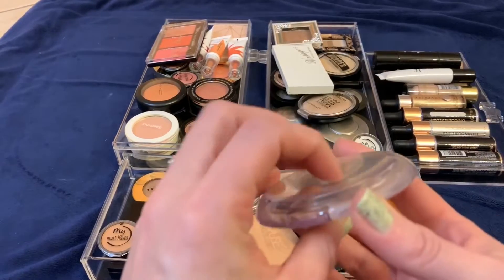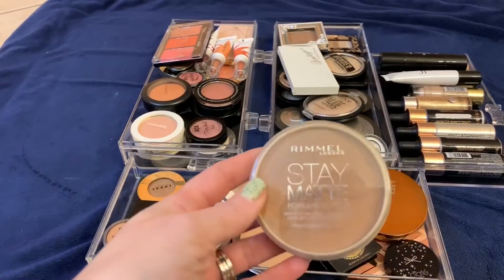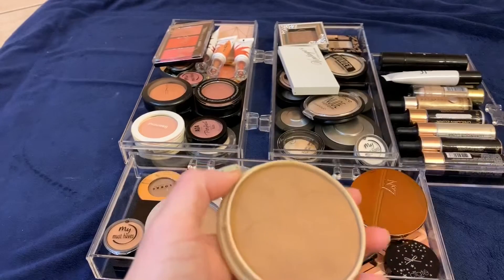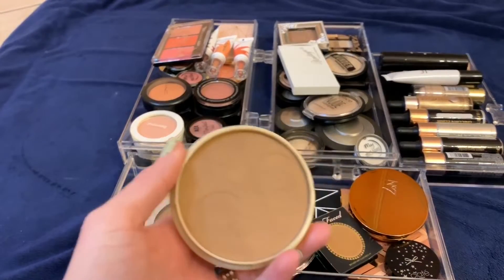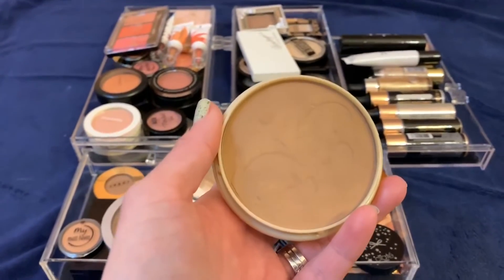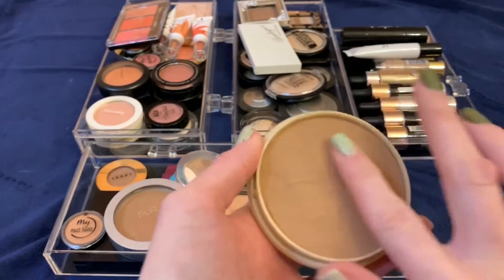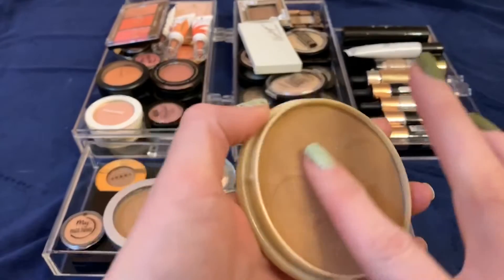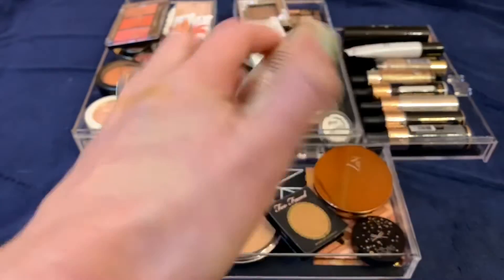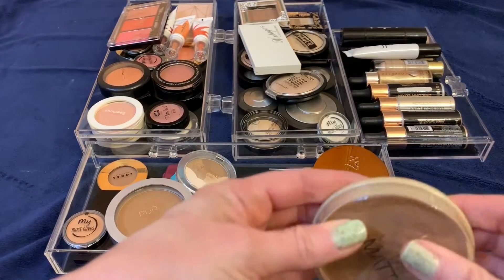This is the Rimmel Stay Matte bronzer in the shade Nude — actually one of their powders. I got this off the recommendation of Jamie Page, who said this is the best dupe she has ever found for the Marc Jacobs one — that big bulky white packaging everyone obsesses over. I really like this powder; it's smooth, creamy, goes on the skin very nicely, and not patchy at all.